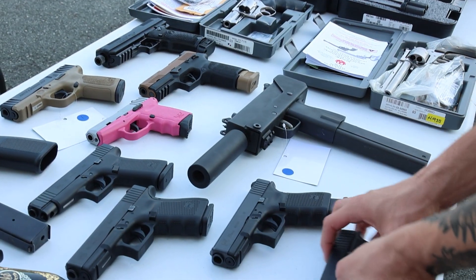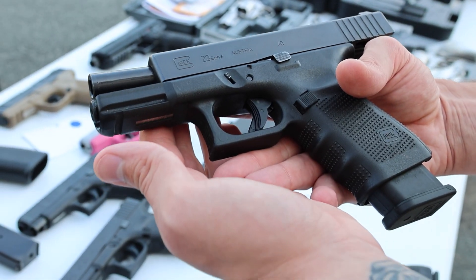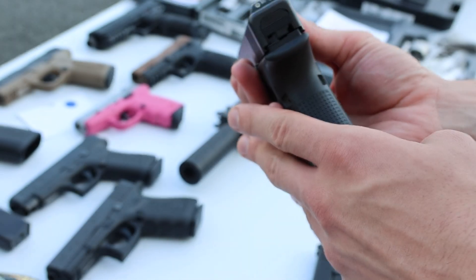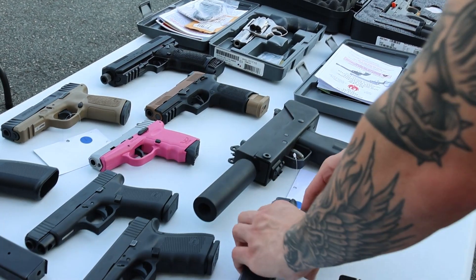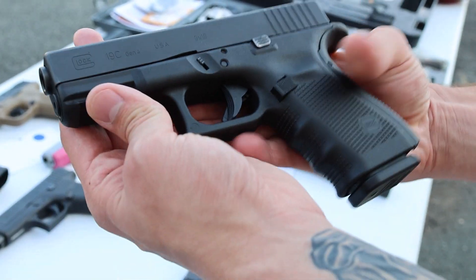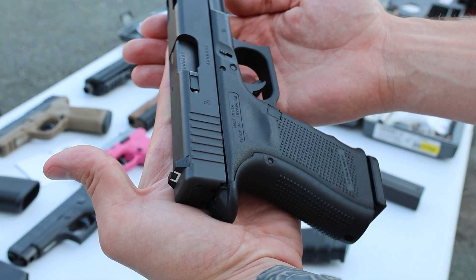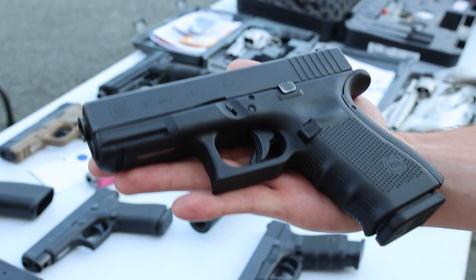Got a Glock 22 Gen 5 chambered in 40 Smith & Wesson, front serrations, really good setup, comes with the box. Glock 23 Gen 4 with a Glock 22 mag in it, another good setup, nice sights, no box, good condition. Cool one this week is this Gen 4 Glock 19C with the ported barrel and ported slide — helps with the recoil a lot, really a flat shooter, excellent condition.